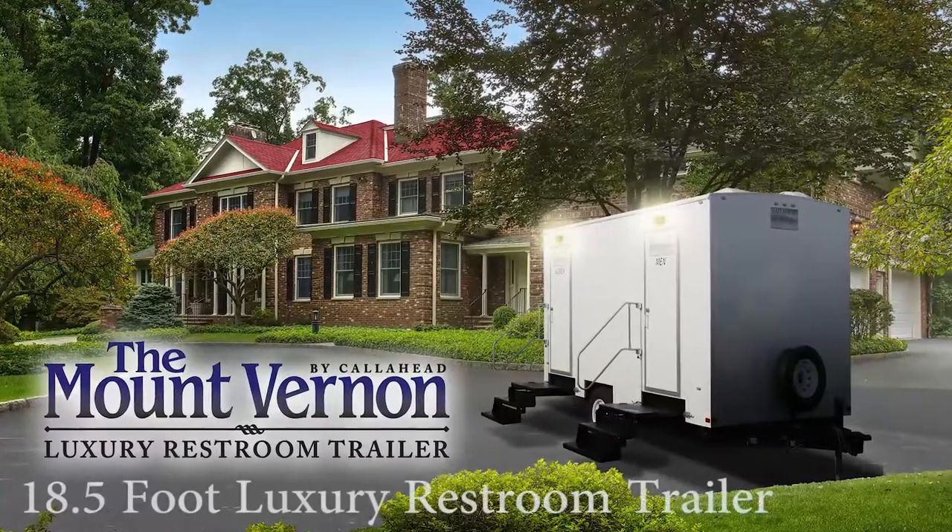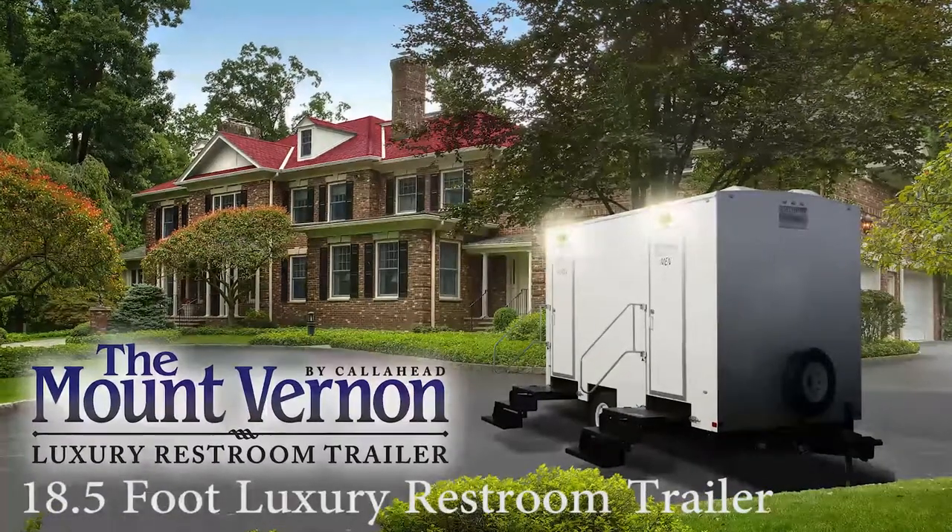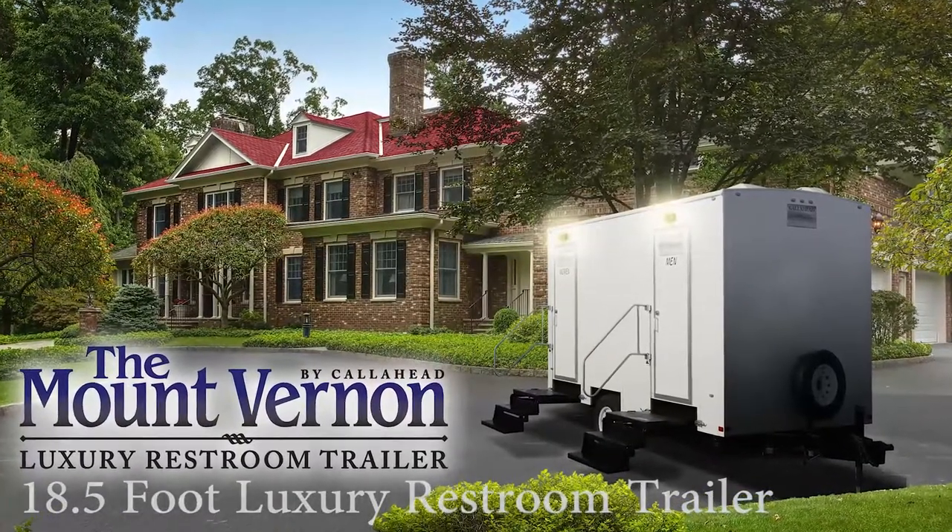Today, I'm very excited to show you another masterpiece of my husband's, designed after the colonial era, called the Mount Vernon Luxury Restroom Trailer. The Mount Vernon is an 18 and a half foot luxury restroom trailer named after George Washington's home that is sure to impress.